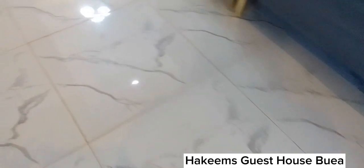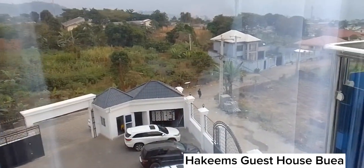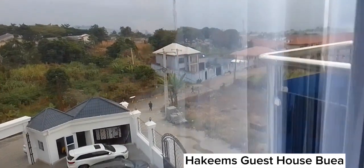I happen to spend my weekend here, so I thought it wise to film around. This is the guest house. That is a view from my window — that is Boya.